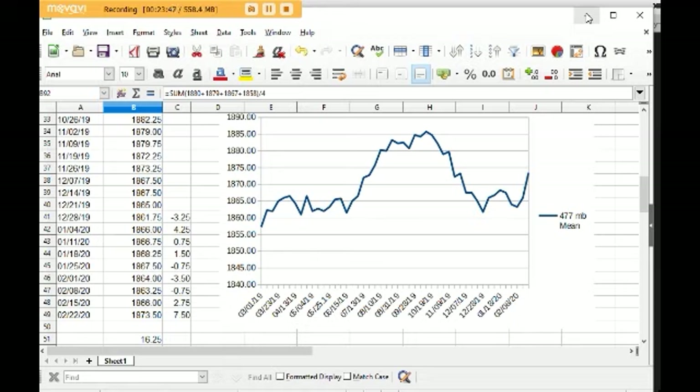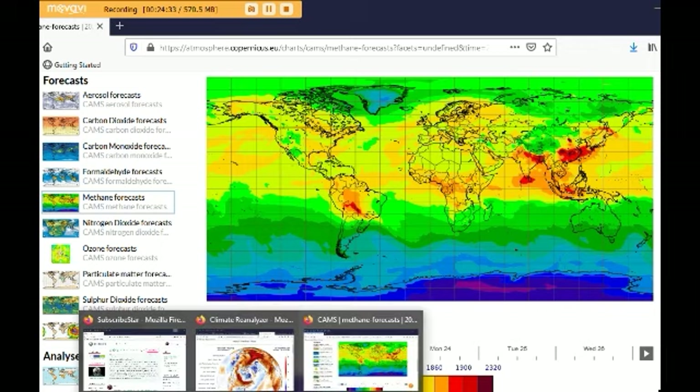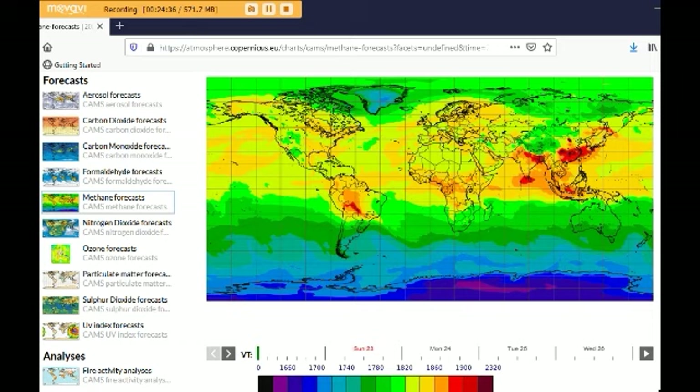Here's our spreadsheet. We took all those numbers, added them up, and divided by 4. The average for this NOAA level this week is 1,873.5 parts per billion — an increase this week of 7.5 ppb. This line is going straight up, almost. It went up 2.75 the week before, so in the last two weeks it's gone up over 10 parts per billion. That's insane. We're almost back to our March 1st anniversary — since March 1st of last year, it's gone up 16.25 parts per billion.